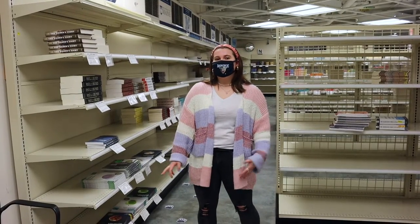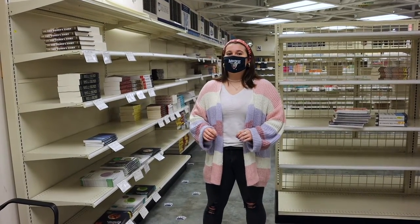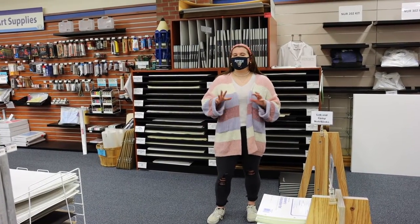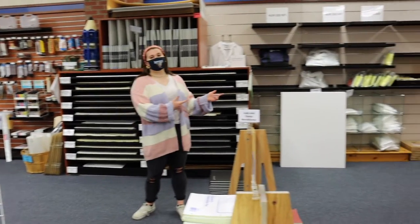In the back of our store is a textbook section where we have all the books you would need, arranged in alphabetical order by class. For all of you who take classes with more of a hands-on approach, we have all the items you would need, from art materials to even science goggles.